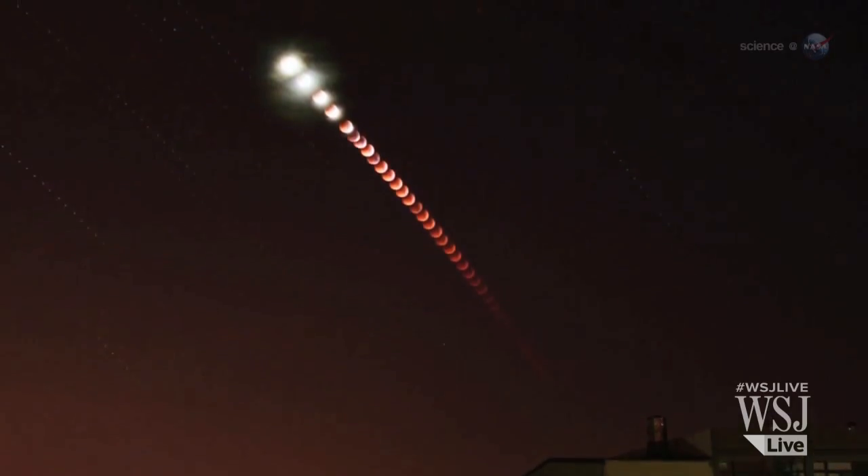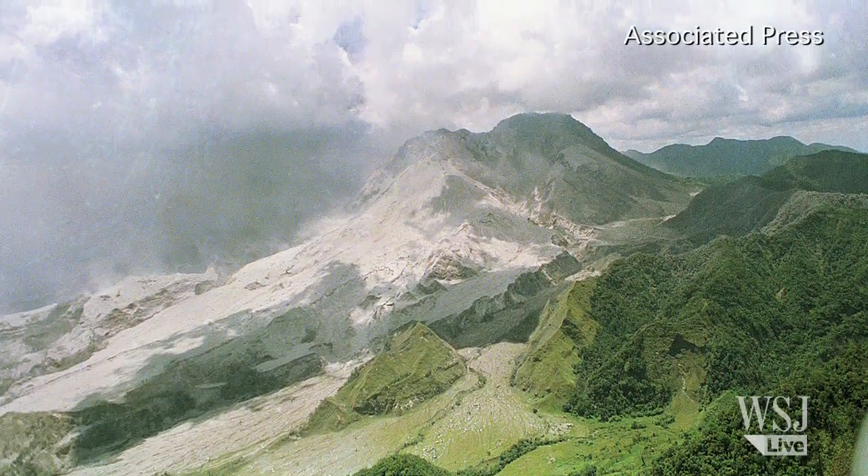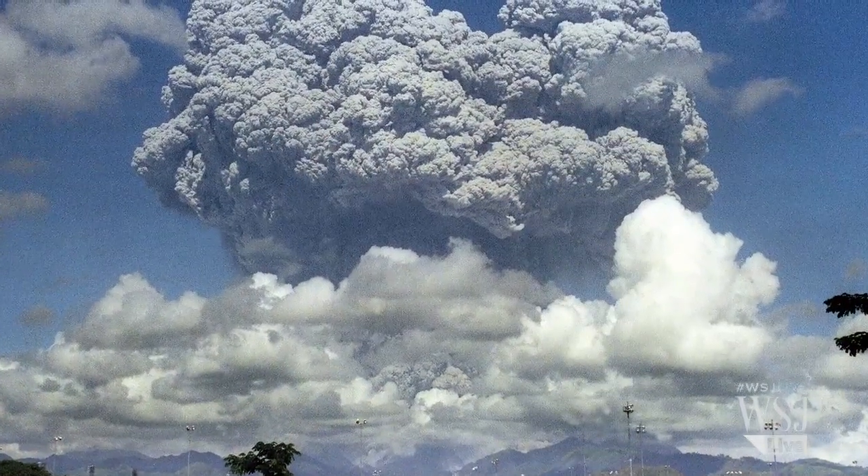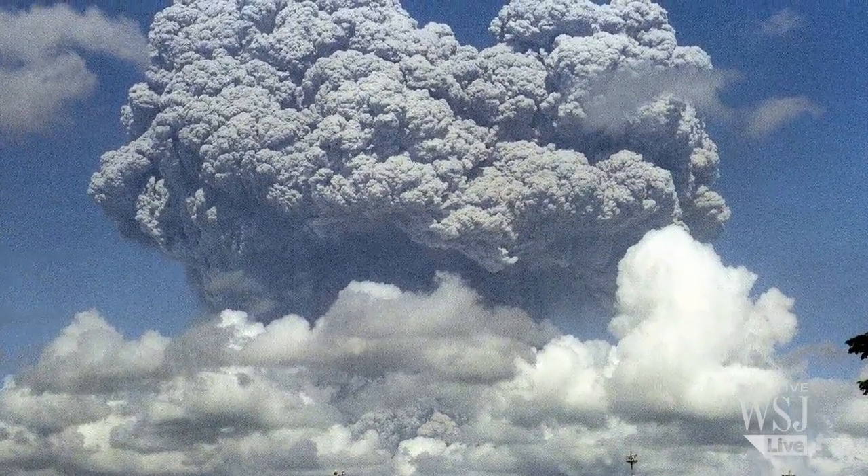For example, a number of years back there was an eruption of a volcano in the Philippines called Mount Pinatubo, and it dumped an immense amount of ash into the earth's atmosphere. With the total lunar eclipse that occurred after that, the moon was exceptionally dark.